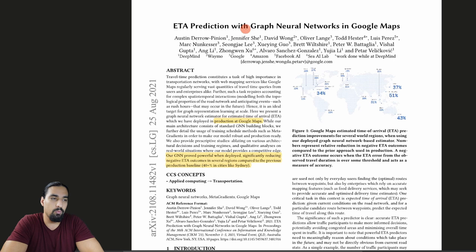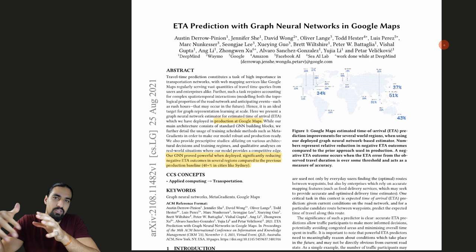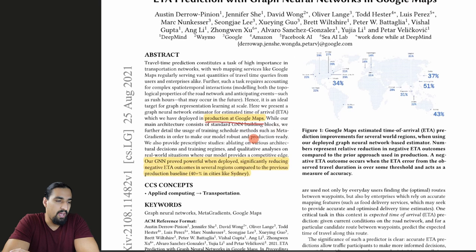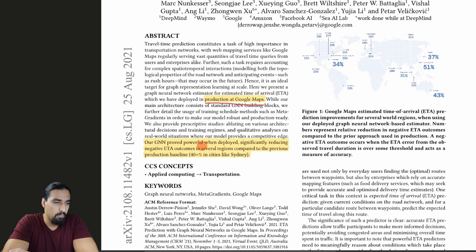What's cracking guys? In this video I'm covering this super exciting paper called ETA Prediction with Graph Neural Networks in Google Maps. It's yet another application of graph neural networks in a real world setting. Previously on this channel I've covered PinSage, another application of GraphML to recommender systems. Basically, this GNN proved powerful when deployed, significantly reducing negative ETA outcomes in several regions compared to the previous production baseline, up to 40-plus percent in cities like Sydney.